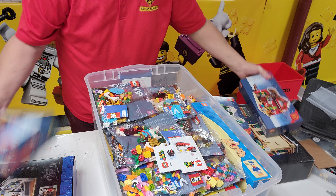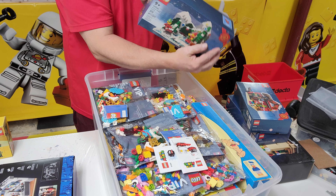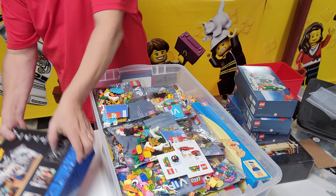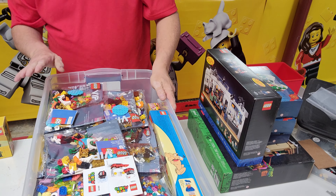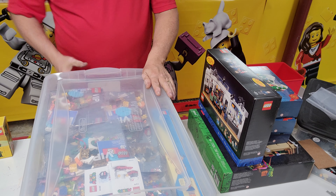Here's some Super Mario pamphlets — not sure why they were sitting there. I have a couple of gifts with purchase. Looks like I got two of these. And an Elf, a Sesame Street, and a Seinfeld set. They're not going to fit in there.